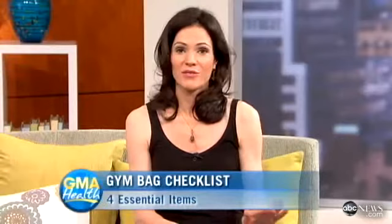Whether you're going to the gym before work or after work, remembering all the essential items you need can be difficult. One of the simplest and easiest principles to maximizing your workout that everyone can follow is to prepare a gym bag the night before. So here to tell us about four things you should always make sure to bring is fitness expert and founder of No Gym Required, Jennifer Cohen. Jennifer, thanks so much for joining us. Well, thank you for having me.